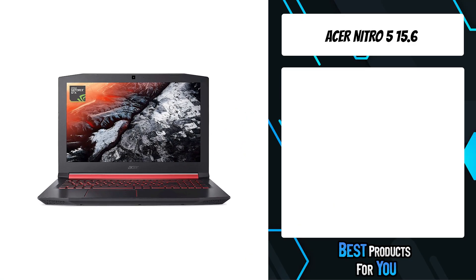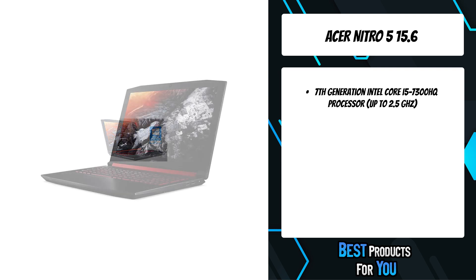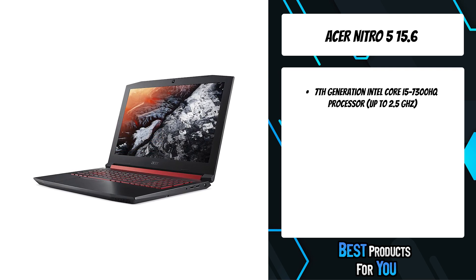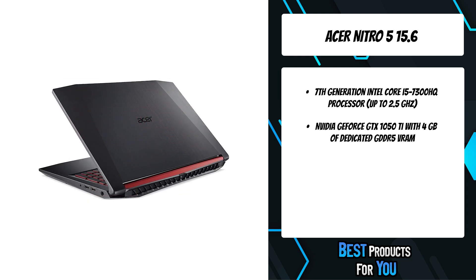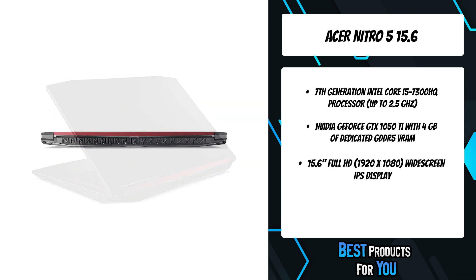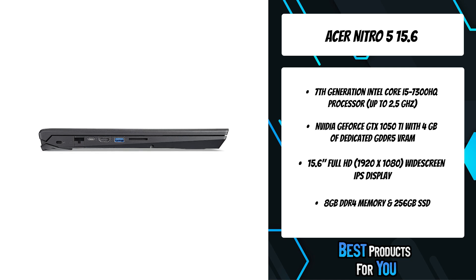The fifth product on the list is the Acer Nitro 5 15.6. In the case of the Aspire Nitro 5, looks can kill. This soon-to-be Battlefield gaming icon utilizes a hard-edged futuristic design with sleek lines and angles, and an impressive 15.6 Full HD IPS display to put you in total command of all the action. It combines a powerful 7th Gen Intel Core processor with high-performance NVIDIA GeForce GTX graphics driven by the new NVIDIA Pascal architecture.